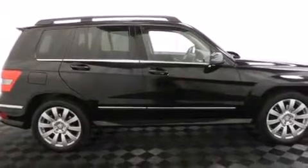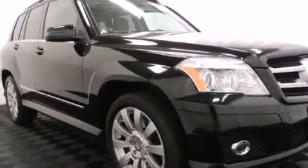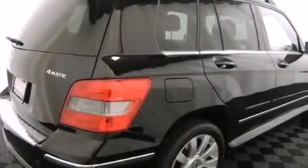Its top features and packages include the premium package, the multimedia package, the appearance package, aluminum wheels, and a sunroof that enables you to fill the cabin with fresh air at the push of a button.